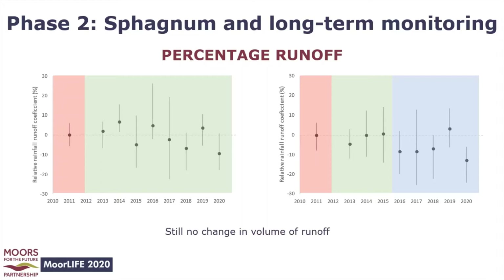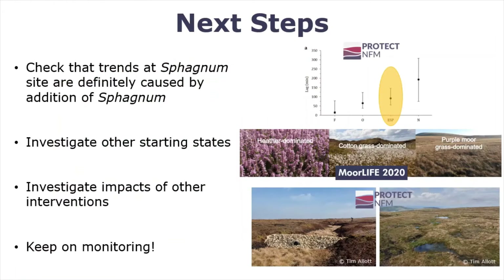There is still no change in the volume of runoff being produced, providing further evidence that any flood risk reduction benefit comes from surface roughness rather than storage. As part of the Protect NFM project, we've started monitoring catchments that were blocked during the first phase of restoration but didn't have sphagnum planted in 2015. They fill the gap between the re-vegetation only site and the site that was gully blocked and later planted with sphagnum, indicating that sphagnum is slowing the flow of water and lengthening lag times.